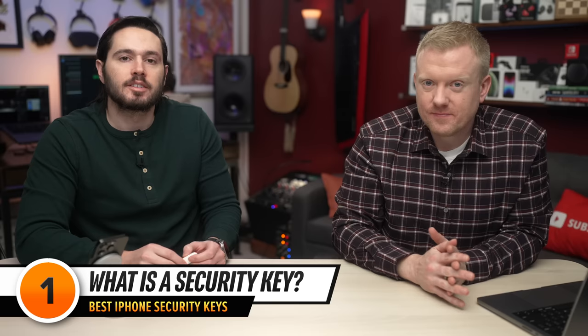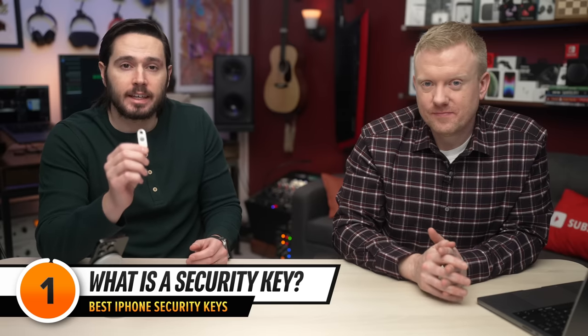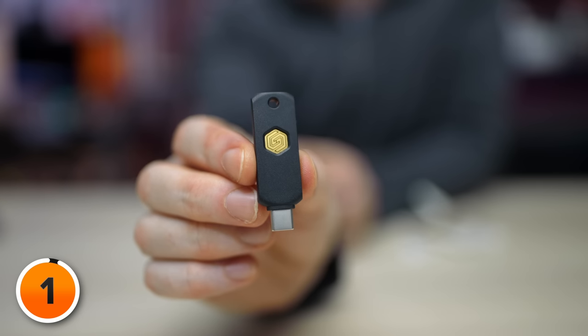What is a security key? Security keys are small devices you can use to verify your identity when logging into your Apple ID. Instead of entering a six-digit verification code for two-factor authentication, you just use the security key instead. This helps prevent that code from possibly being intercepted or requested by a hacker. And they don't just work with Apple devices — they work with Android smartphones, PCs and Macs, and websites like Google, Best Buy, and PayPal.